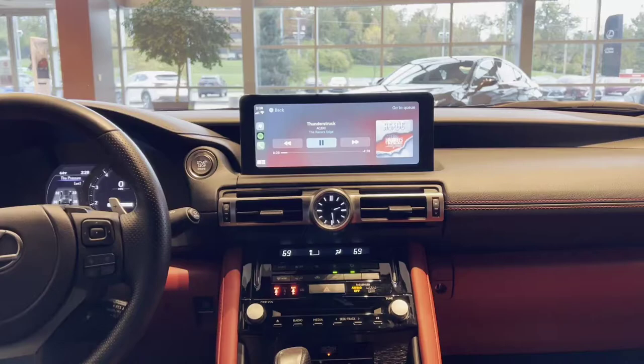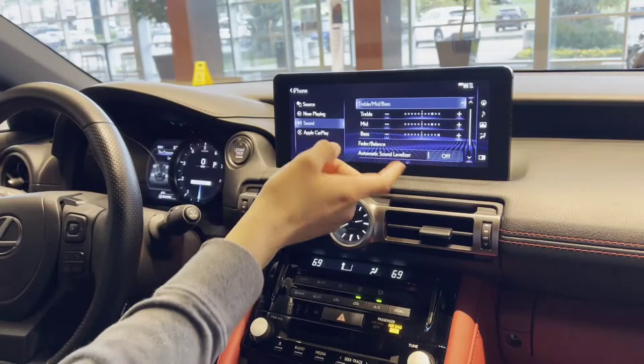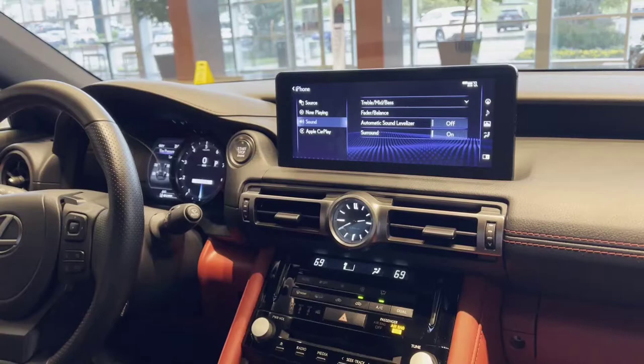Here in the sound settings display you can control your treble, mid, and bass — your adjustments are right there. You have your fader and balance, automatic sound levelizer, and then surround sound. You can turn that on or off because this car does have 3D surround sound.